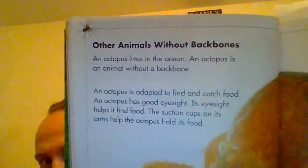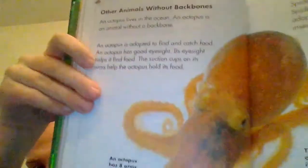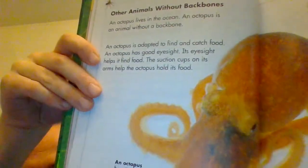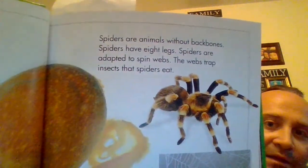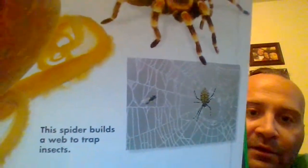An octopus lives in the ocean. An octopus is an animal without a backbone, adapted to find and catch food. An octopus has good eyesight, which helps it find food. The suction cups on its arms help the octopus hold its food. An octopus has eight arms. Spiders are animals without backbones. Spiders have eight legs. Spiders are adapted to spin webs — the webs trap insects that spiders eat. Many insects have an exoskeleton, where the skeleton is on the outside of their body, unlike our skeleton which is inside. That's why they do not have backbones.